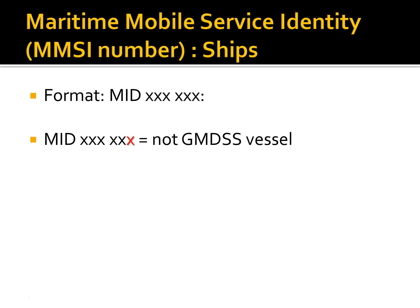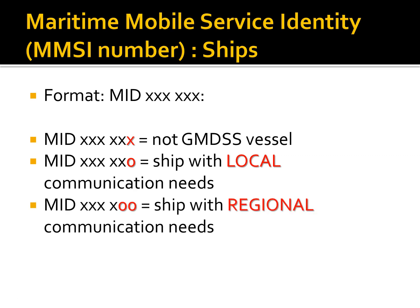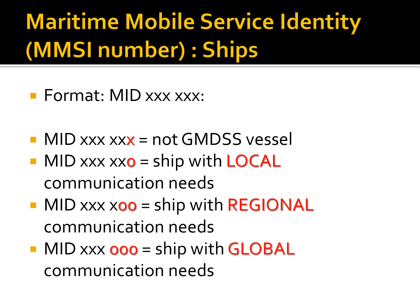When the last digit is a zero, it means the vessel has local communication needs. If the last two digits are zeros, it means the vessel has regional communication needs. If the last three digits are zeros, it means the vessel has global communication needs. This will have consequences on the communications equipment present onboard — ships with global communication needs will be much better equipped for communications than ships with local communication needs.